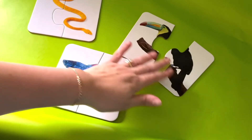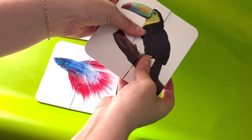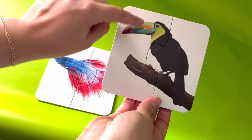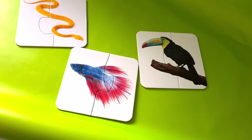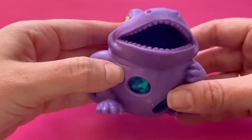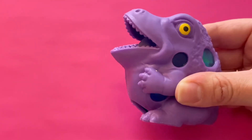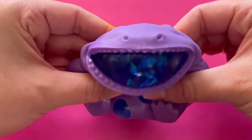We only have two puzzle pieces left. I wonder if they match together. Let's see. Yes, it looks like they match. Do you know what this picture makes? It looks like a bird sitting on a tree branch. This bird is called a toucan because he has many different colors on his beak. Now we've matched together the toucan, the fish, and the snake. One. Two. Three. Four.